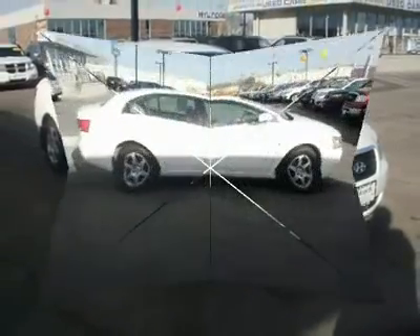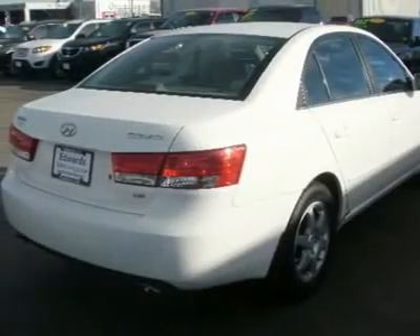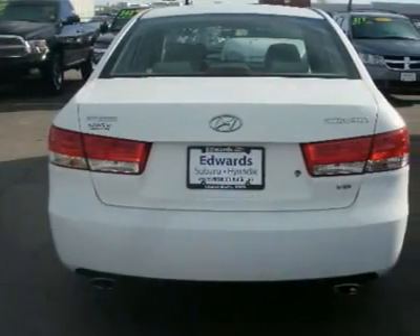All of the comfort features that you'd expect from a family sedan are available in the 2006 Hyundai Sonata. Air conditioning, power windows and locks